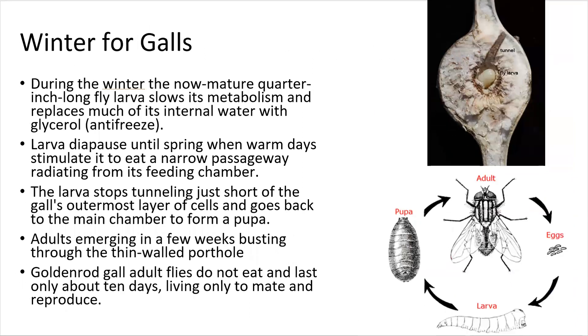These galls will form in about fall, and then the larva will spend the winter hibernating and eating goldenrod, developing inside. During the winter, the mostly mature quarter-inch long fly will slow down its metabolism, hibernate, and replace much of its internal water with glycerol, which prevents it from freezing. The larvae will then diapause until spring. When warm days stimulate it, it'll find its way out of the goldenrod stem, go find a new goldenrod, lay its larvae, and repeat the process.